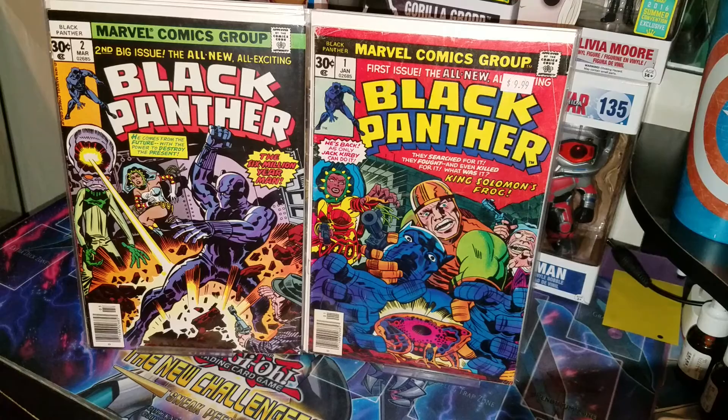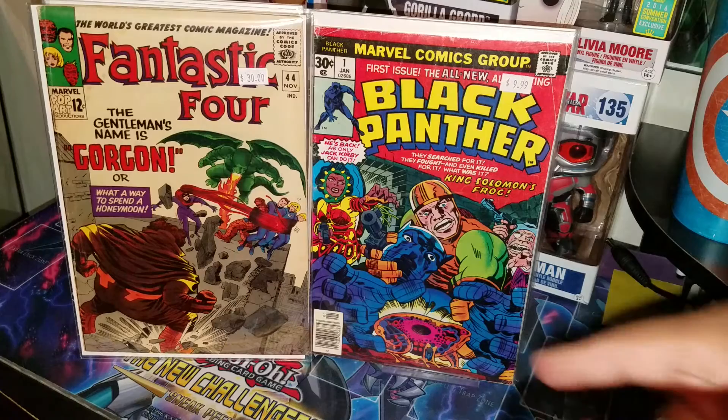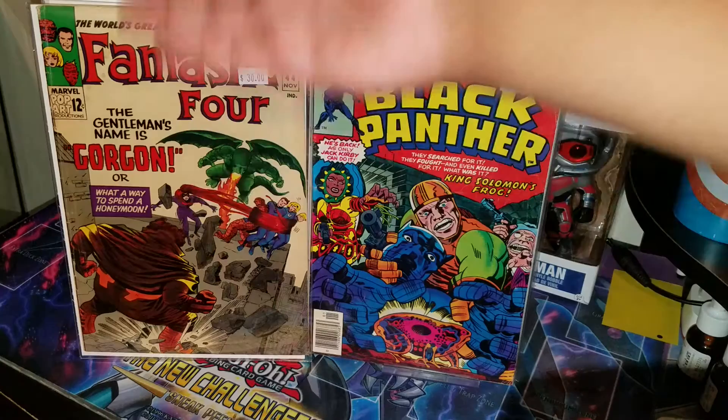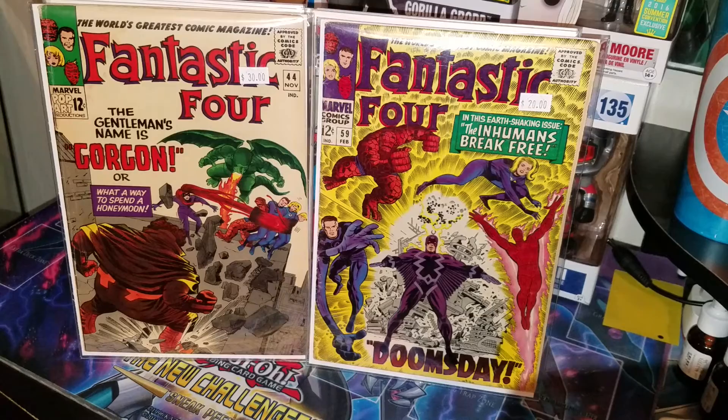Also got some Fantastic Four issues. I was able to get Fantastic Four 44 — first Gorgon. That's an awesome book, it has its wear but it'll be alright. Also Fantastic Four 20, a really early appearance of Black Bolt. I just really love that yellow cover — it pops so much. I just really love that cover.